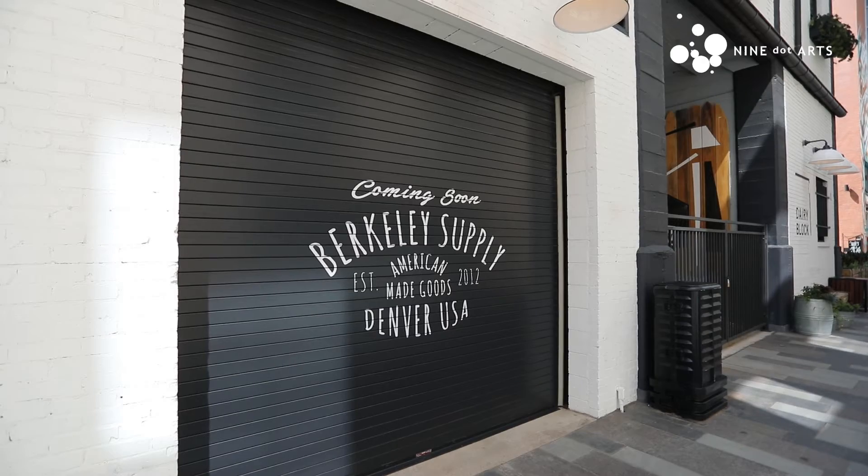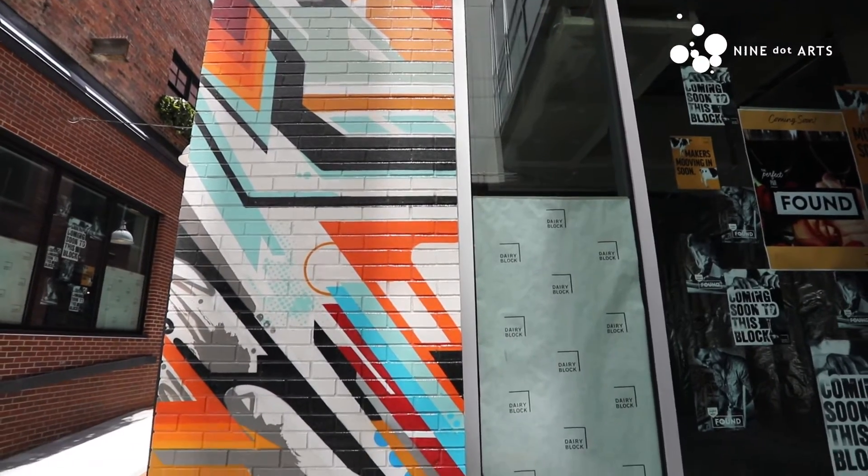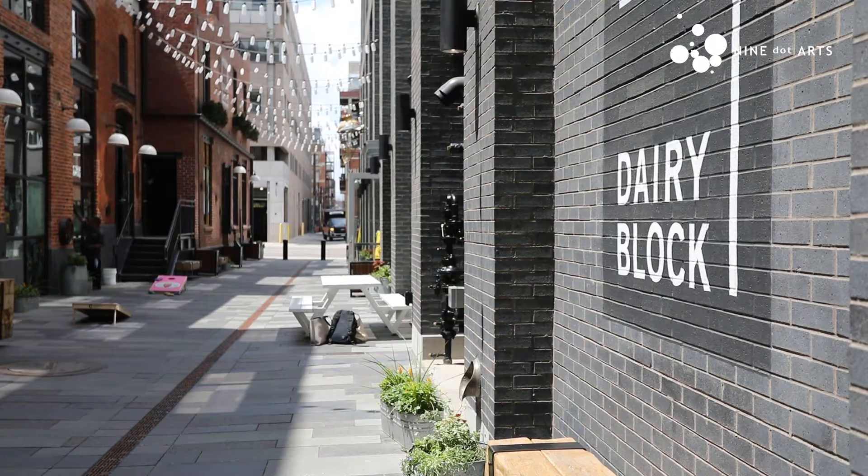One theme that comes up again and again is this idea of the maker and things that are handmade and handcrafted in our art selection process. That was really a driving force.